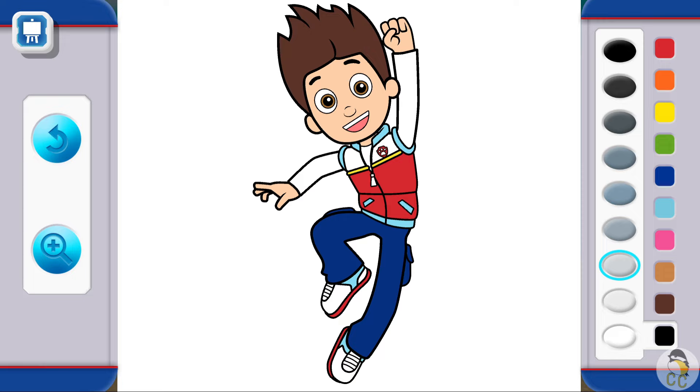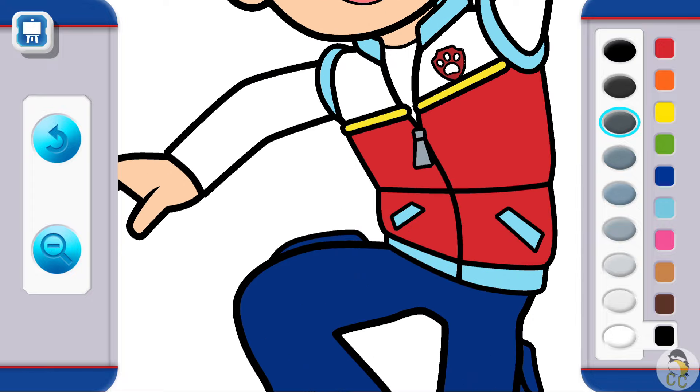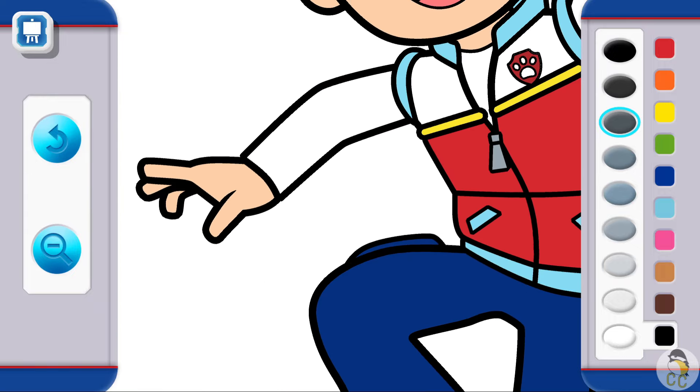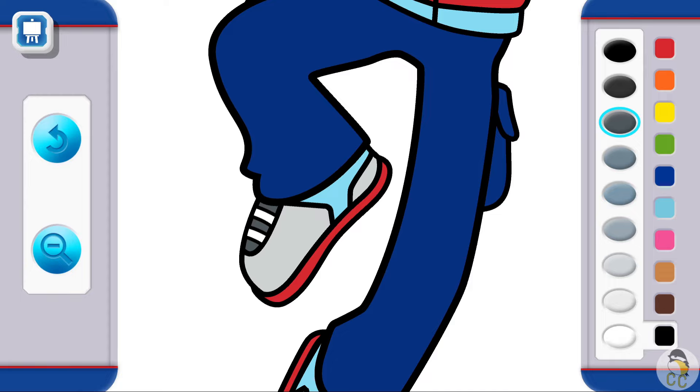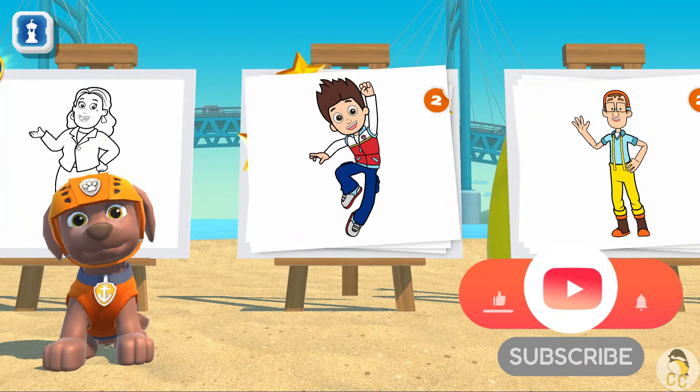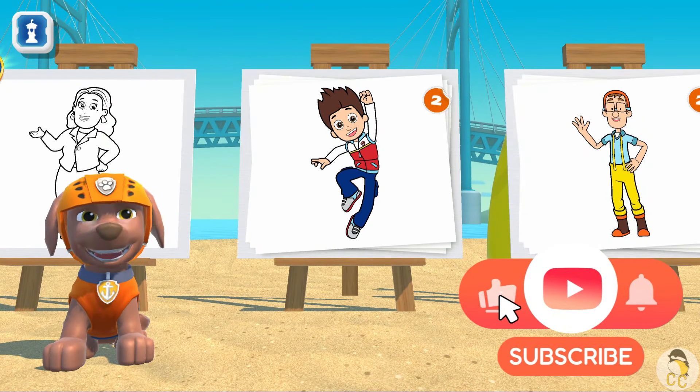You're such a talented artist! Look at all the cool paintings! Let's dive in! Look at all the cool paintings, so cool! Wow! My art gallery looks outstanding!